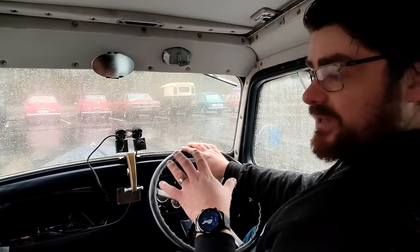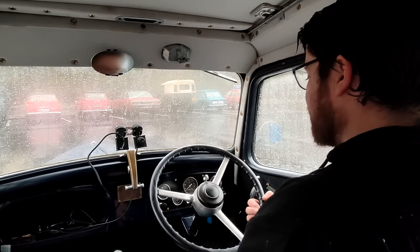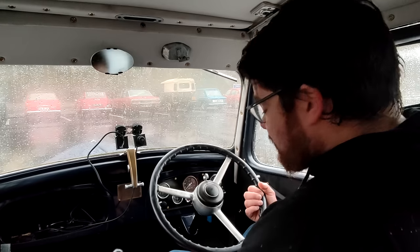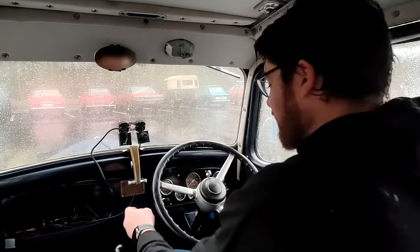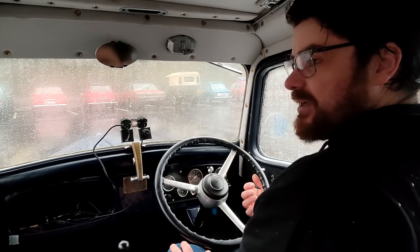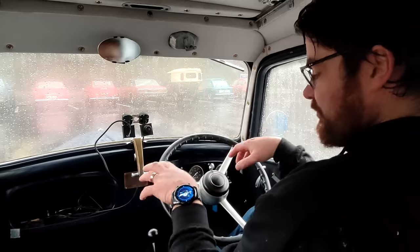I'm starting with one of the crown jewels of the Great British Car Journey - they love this thing. It's an Austin 7 Ruby, 1937. This is by far the oldest car I've ever driven - well, I haven't driven it yet. I've just got it running and figured out how to start it. Lovely smooth little engine.